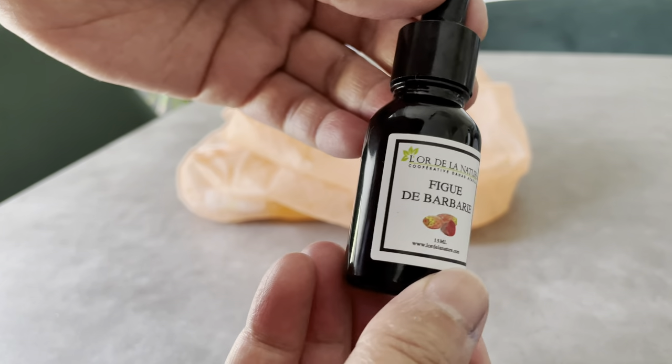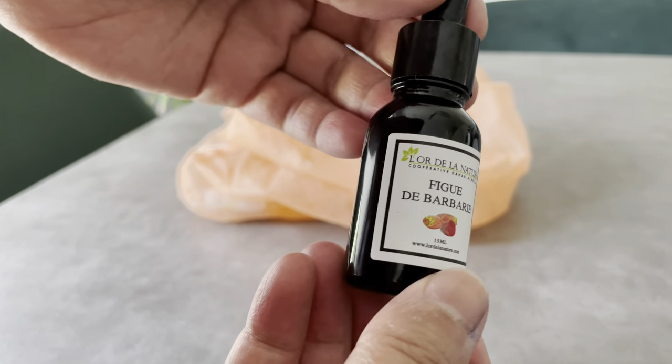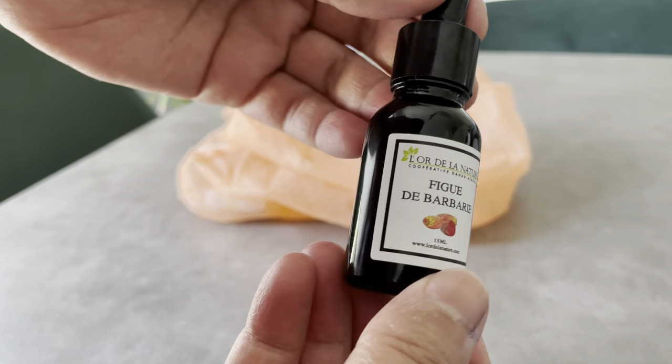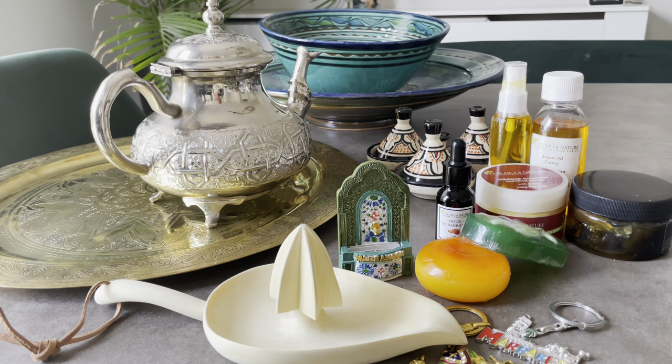Of course we've got a magnet — we always collect magnets from wherever we've been, so we liked this one. We also got two key rings; the kids chose these ones. I hope you enjoyed this shopping haul — don't forget to like and subscribe, and let me know what your favorite item was in the comments below.